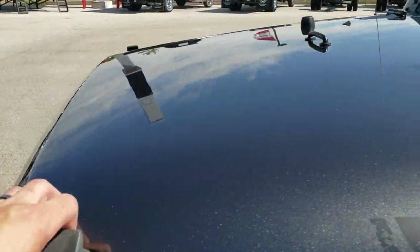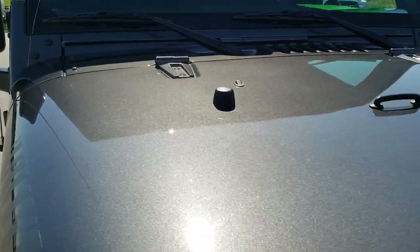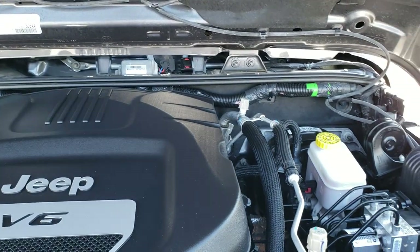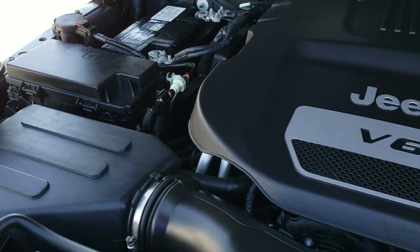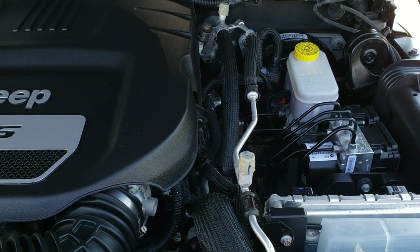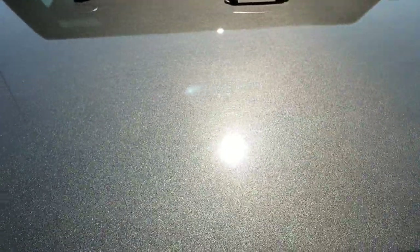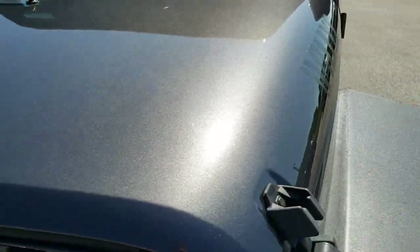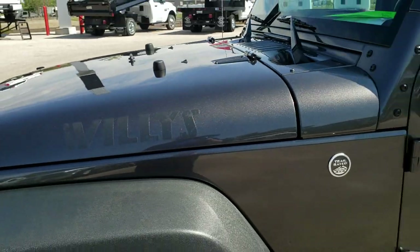I'd personally like to thank you for checking out the video today. Hopefully from this HD video you've been able to tell just how clean this Jeep is all the way around, inside and out. Under the hood we have the 3.6-liter Pentastar V6 motor. Engine bay is very clean, runs very smooth. This Jeep has been fully safetied and inspected by our service shop, has a fresh oil and filter change, all fluids checked and topped off. The vehicle has been gone through mechanically 100%, fully detailed, and is 100% ready to go.